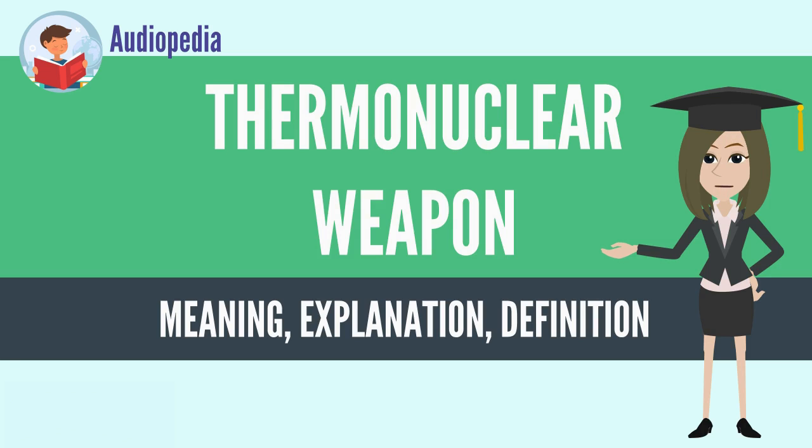The radiation implosion mechanism exploits the temperature difference between the secondary stage's hot surrounding radiation channel and its relatively cool interior. This temperature difference is briefly maintained by a massive heat barrier called the pusher/tamper, which also serves as an implosion tamper, increasing and prolonging the compression of the secondary.